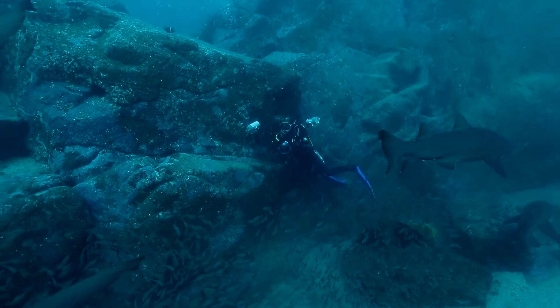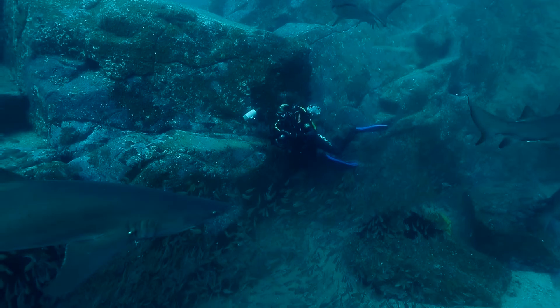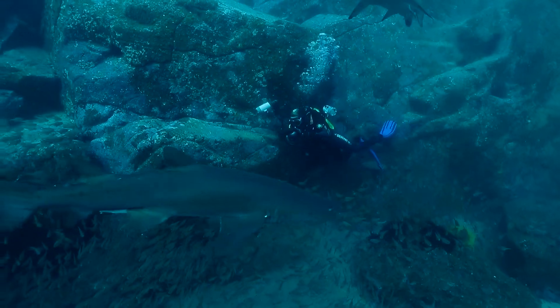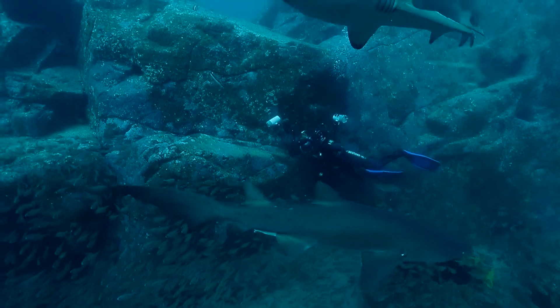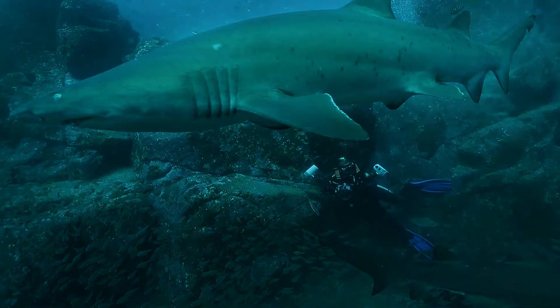To do this, Grey Nose Shark Watch engages and relies upon the community — you — to provide photographs of Grey Nose Sharks. Photographs that are suitable to enable the identification of each shark by the unique spot pattern on their sides. I'd like to tell you why you should support Grey Nose Shark Watch, and importantly, how you can become an underwater hero and help one of Australia's most critically endangered species.